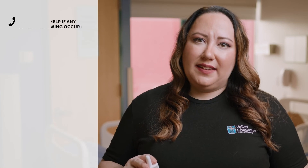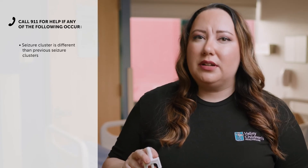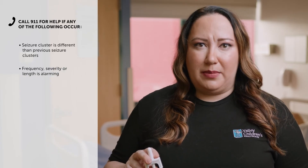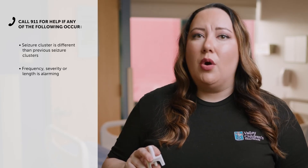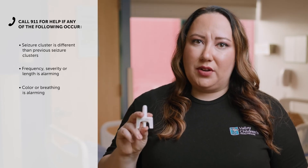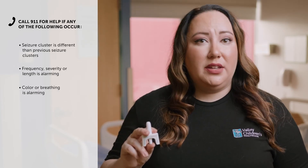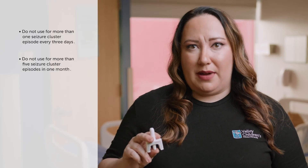Call for emergency help if any of the following happen: the seizure cluster behavior is different than other seizure clusters the person has had; you are alarmed by how often the seizures happen, by how severe the seizure is, by how long the seizure lasts, or by the color or breathing of the person. Discard the used Nasolam. Do not use Nasolam for more than one seizure cluster episode every three days, and do not use it for more than five seizure cluster episodes per month.